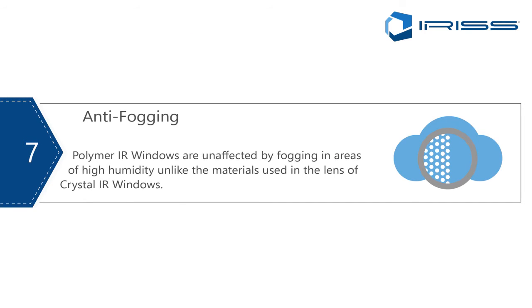Anti-fogging, point number seven. Crystal infrared windows have more thermal mass than polymer infrared windows, which are thinner. On cold or warm, humid days there tends to be significant humidity build-up on crystal lenses, and you have to wait for them to equalize and clear — in some cases several hours — meaning you may arrive to do a job and can't because the windows are all fogged up. Polymers, because they have much less thermal mass, are clear virtually immediately. So crystal infrared windows do fog, and polymers are unaffected by this humidity fogging — making anti-fogging one of the main advantages of polymer windows.